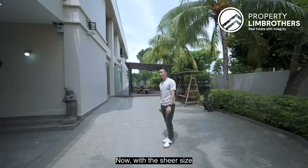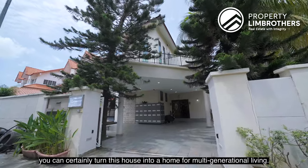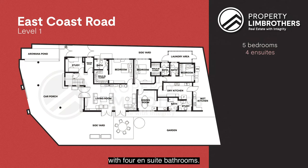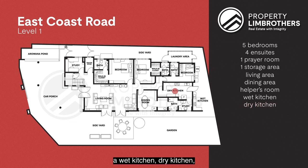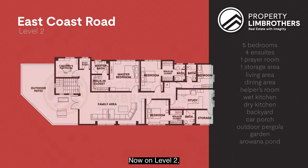There is a lot of potential with this home. With the sheer size of 13 bedrooms in total, you can certainly turn this into multi-generational living. Level 1 has 5 bedrooms with 4 ensuite toilets. There's one room used as a prayer room but you can turn it into a study. There's also a storage area below the staircase, living, dining, a helper's room with bathroom, wet kitchen, dry kitchen, backyard plus washing area, car porch, outdoor pergola, garden, and an arowana pond.